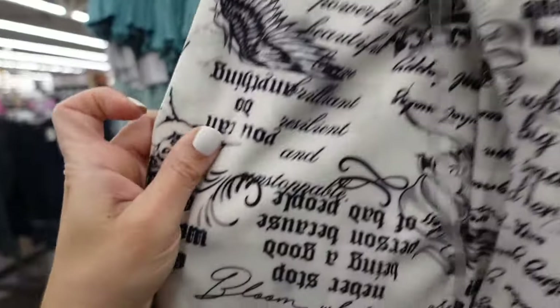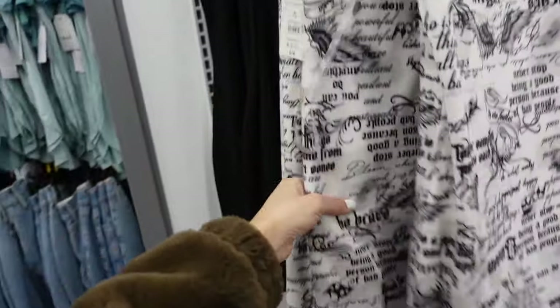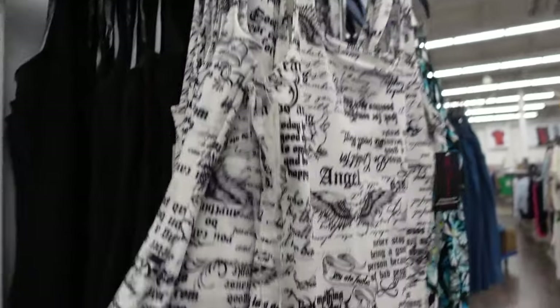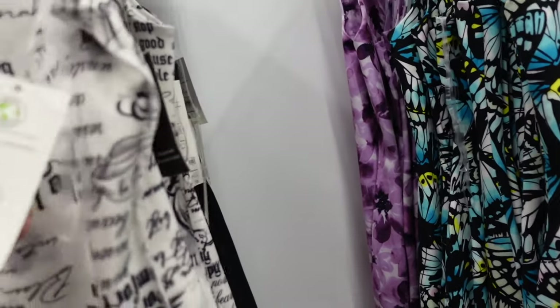Dresses from No Boundary. These have that thicker strap, squared neckline — the material on this is different than their usual, it looks like a close fit. Fitted through the body, shorter length, feels like it's double-lined, also squared in the back. In this white and black print, also comes in solid black, black butterfly, and purple floral. They're $10.